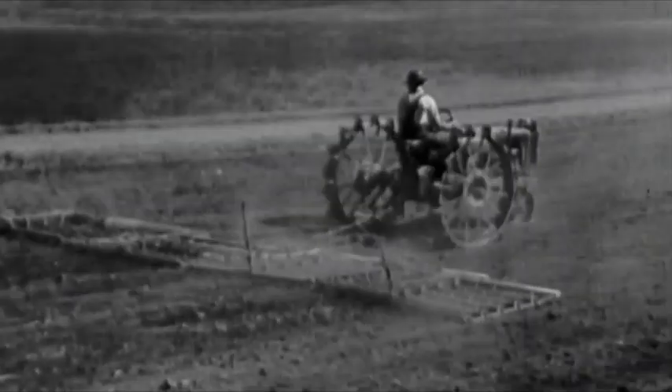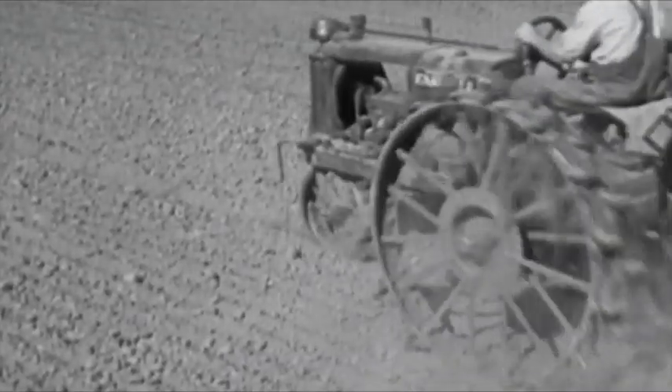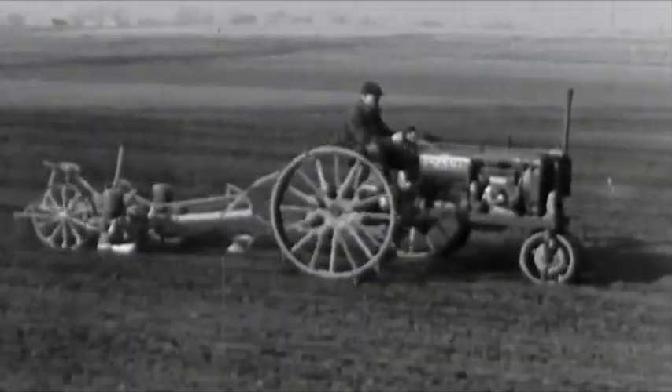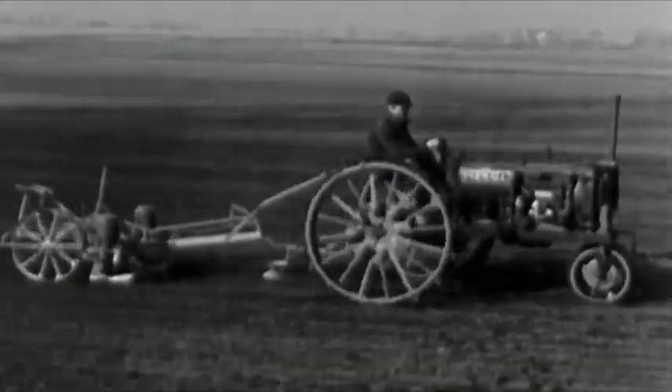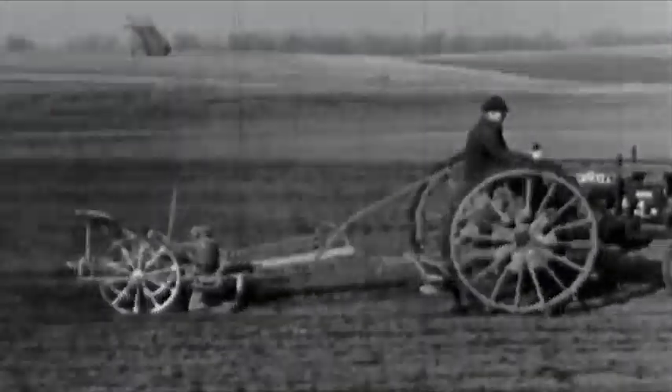Today, this tractor is available in three sizes, and that is further reason for the growing popularity of the Farmall system of farming. Every farm power need is ideally met by one of the three Farmalls: the three-plow F-30, the two-plow F-20, or the new Farmall F-12, which you will now see in a score of everyday farm operations.